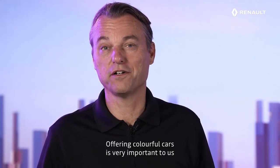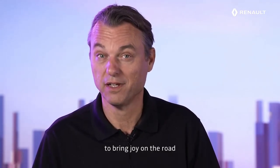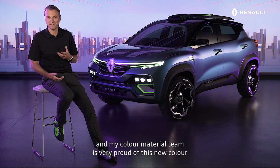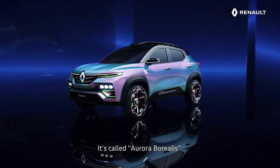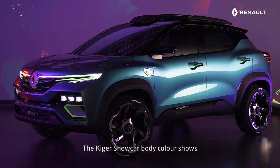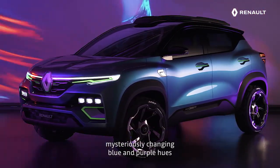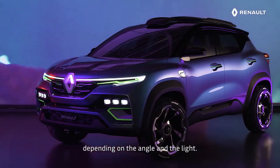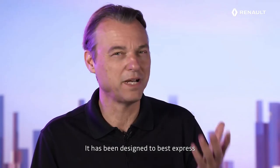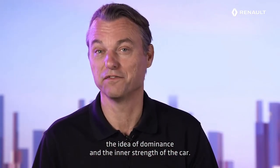Offering colorful cars is very important to us, to bring joy on the road. And my color material team is very proud of this new color, specifically developed in India for Kiger. It's called Aurora Borealis. The Kiger show car body color shows mysteriously changing blue and purple hues, depending on the angle and the light. It has been designed to best express the idea of dominance and the inner strength of the car.